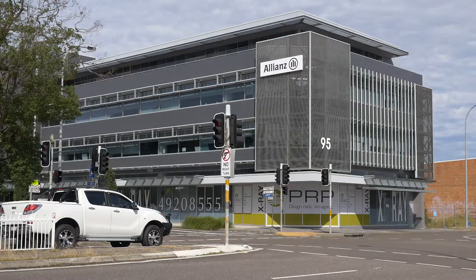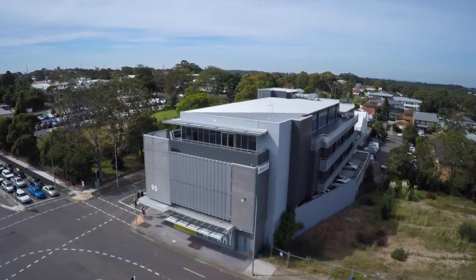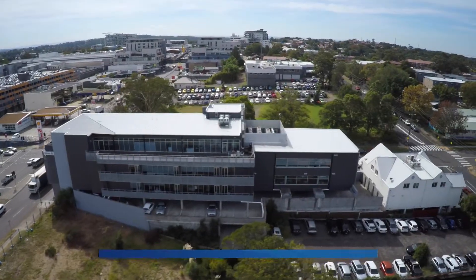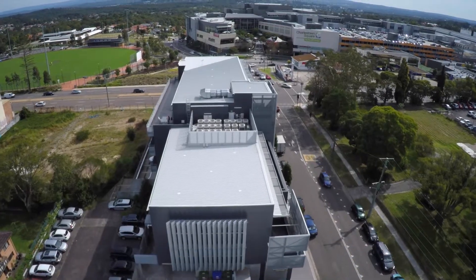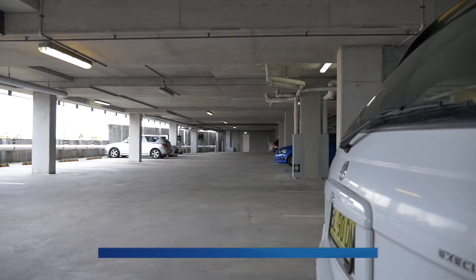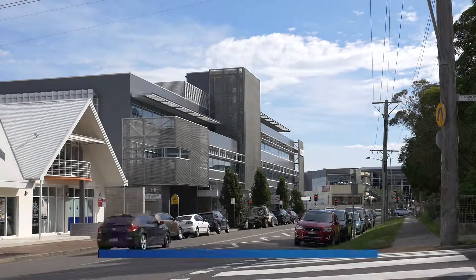Positioned perfectly with high exposure to passing traffic, 95 Pacific Highway Charlestown is a significant A-grade commercial office building. Awarded Commercial Building of the Year in 2009 by Landcom, the building boasts 3,248 square metres of net lettable area, 62 on-site secure car spaces, and a 4.5 star NABERS energy rating.